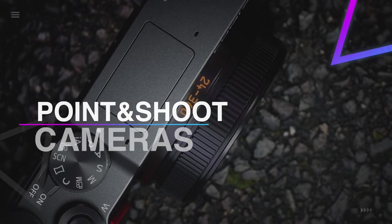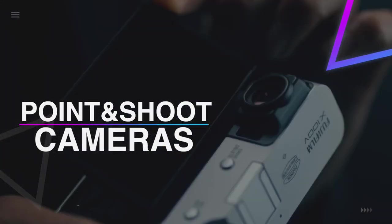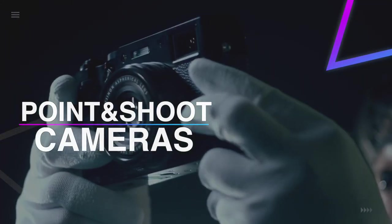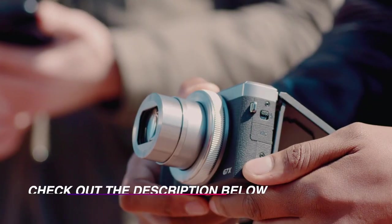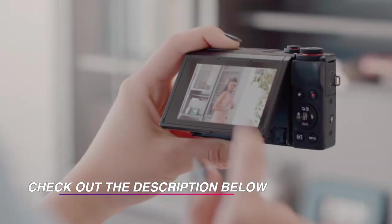Hello guys, welcome back to our channel. In this video we have listed the top six best point-and-shoot cameras in 2022 to help you find the right one for your needs and budget. So let's get started.